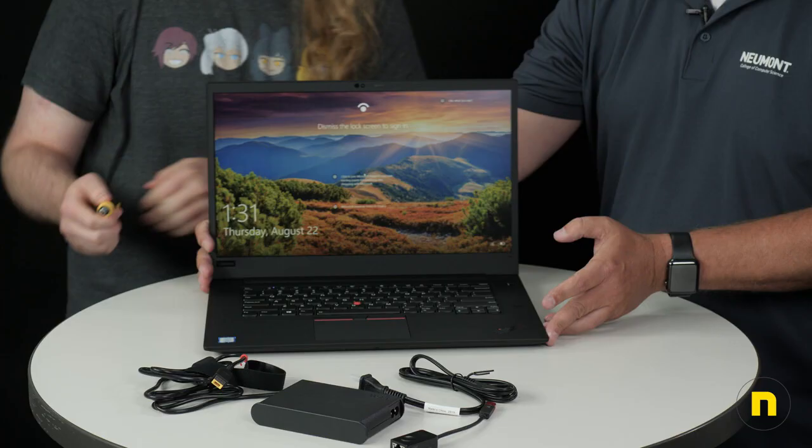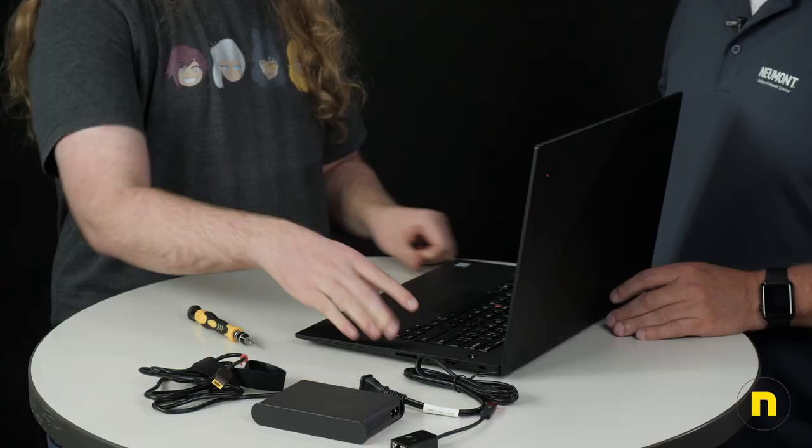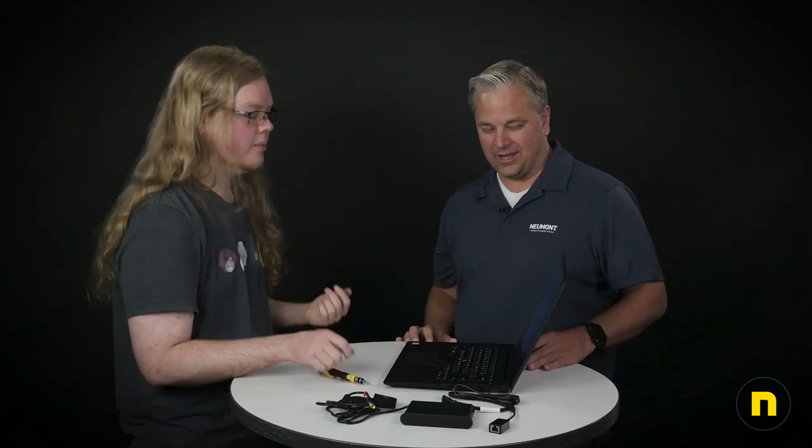It looks like you have Windows Hello on this. So if we turn it and look at it — we waited too long so it timed out, but we can just use the fingerprint sensor. Fingerprint sensor logged right in. So yeah, the Windows Hello is set up so it just logs you in right when you open the lid.